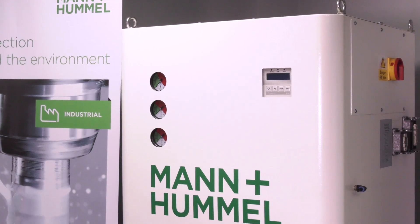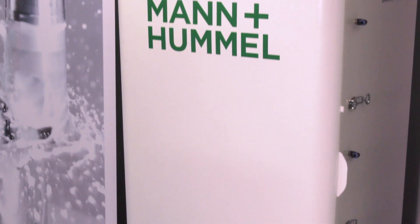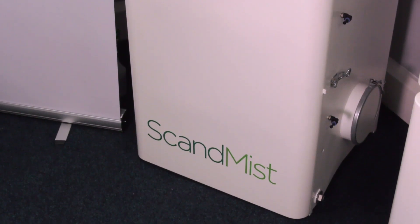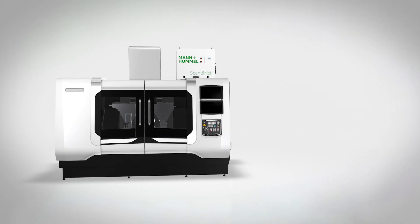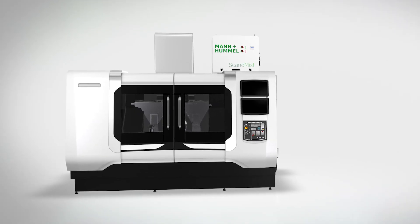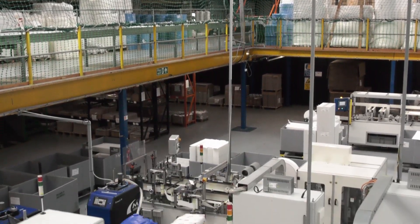I want to talk about a bit of the heritage with Mann and Hummel as well. Because Mann and Hummel have been in the industry 80 years, but also they've taken over quite a few companies — a company called Vokes and ScanMist. So you've got Mann and Hummel with 80 years of experience in filtration, and the pedigree of the ScanMist product is fantastic. And we also manufacture in the UK, which is absolutely fantastic.